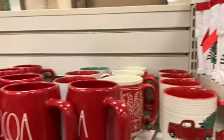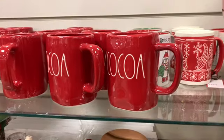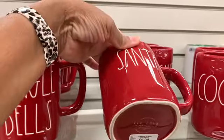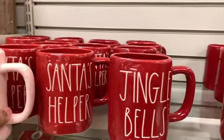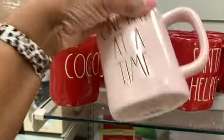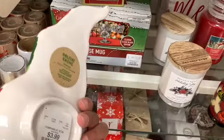Guys, I have started to collect Ray Dunn items! I see these cocoa mugs here — these are going for $5.99. They have Santa, Jingle Bells, Santa's Helpers, and one that says 'One Day at a Time' — all of these are $5.99. We have this spoon holder right here for $3.99.